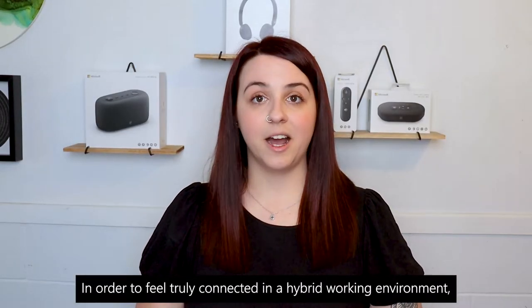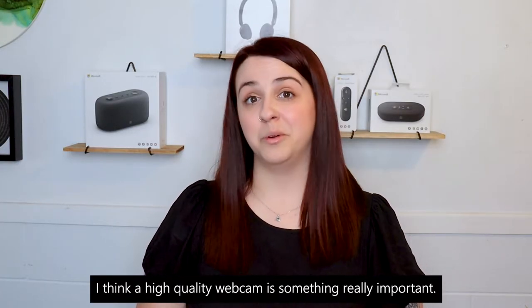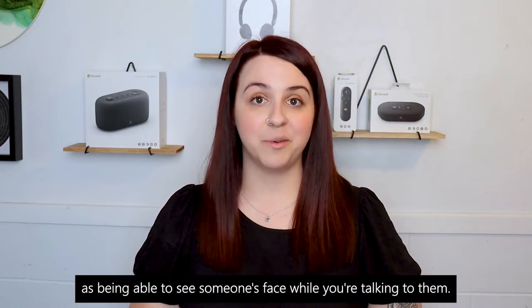In order to feel truly connected in a hybrid working environment, I think a high quality webcam is something really important. Talking to little circles on the screen doesn't always have the same impact as being able to see someone's face while you're talking to them.